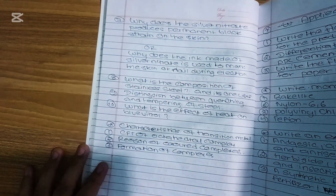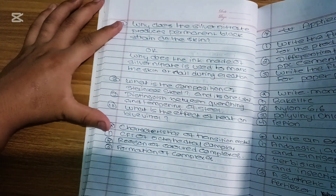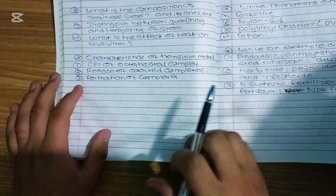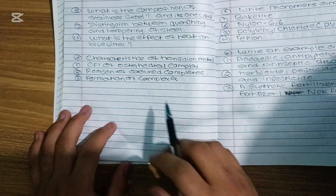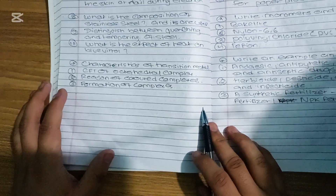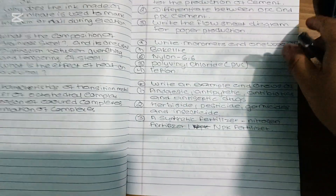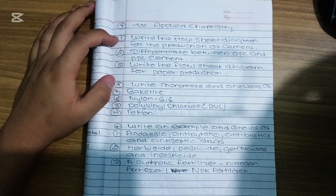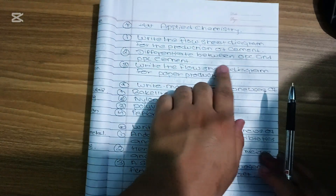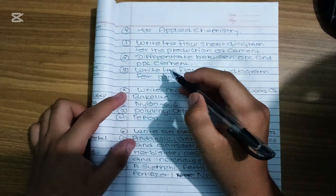These are short questions: Transition metal, characteristics of transition metal, CFT of octahedral complex characteristics, reason of colored complex, and formation of complex. For applied chemistry short questions: the flow sheet of the production of cement, the difference between OPC and PPC cement, and the flowchart diagram for paper production.